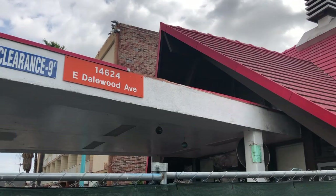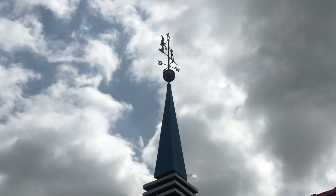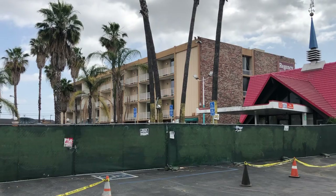So here it is — 14624 East Dalewood Avenue, Baldwin Park, California. Not sure how long this will be here. Hopefully someone revitalizes this into a Howard Johnson's retro kind of experience — that would be awesome. Come check it out while you still can. Check out this awesome A-frame design, orange roof, and the Simple Simon and the Pieman weather vane.